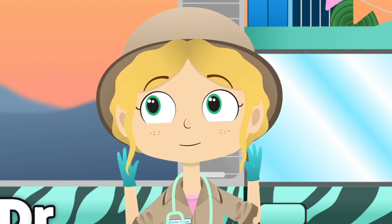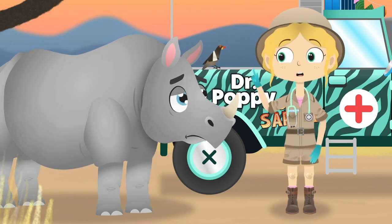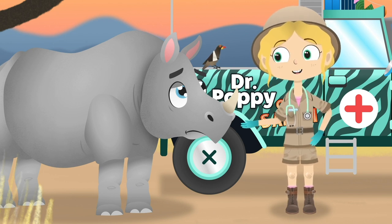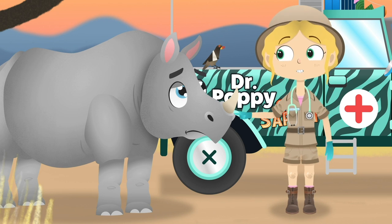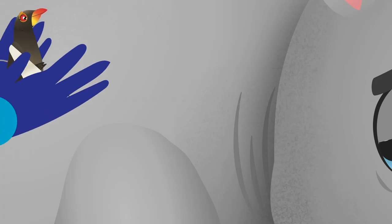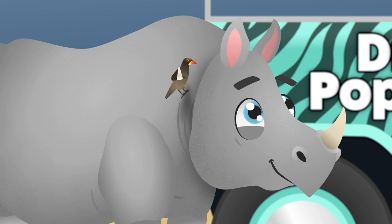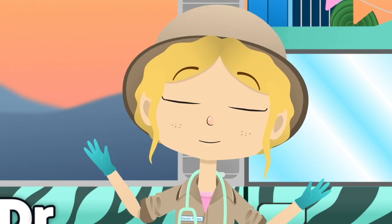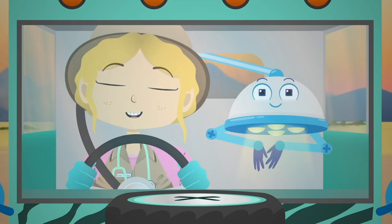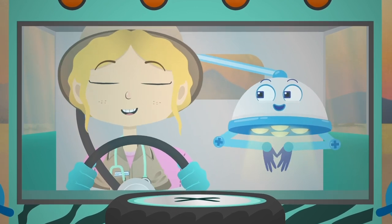Oh, Lulu! Could you come here please? Shaka, meet Lulu. She needs to rest while her wing gets better. Lulu, meet Shaka. He could really use your help with a tick problem. Mmm! Perfect! I think those two are going to be great friends. When you're the best of friends, you don't need to be the same.